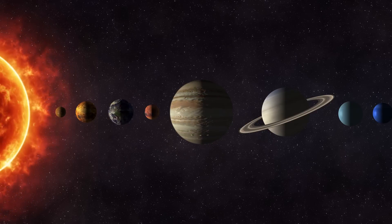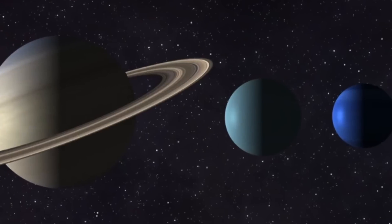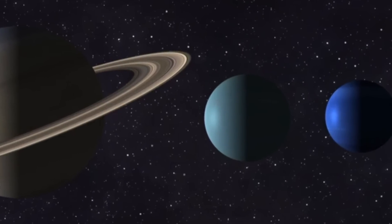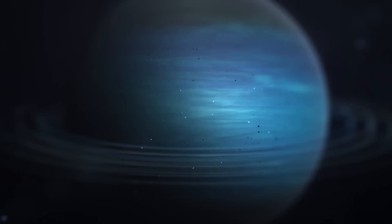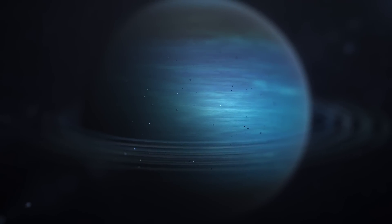Uranus and Neptune are the most distant planets in the solar system. Both share similar characteristics that classify them in the category of icy giants, because both have very cold temperatures. However, even though Neptune is the farthest planet, Uranus is the coldest. Why is this happening? Let's find out.